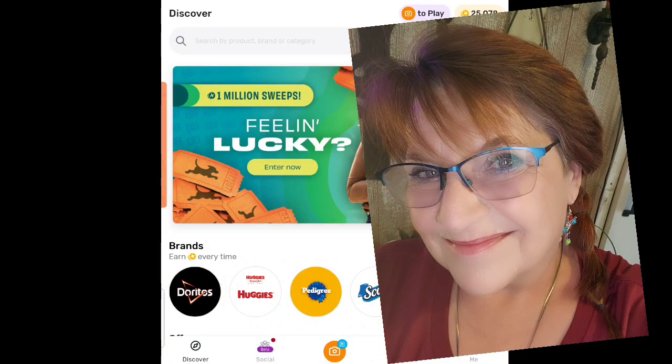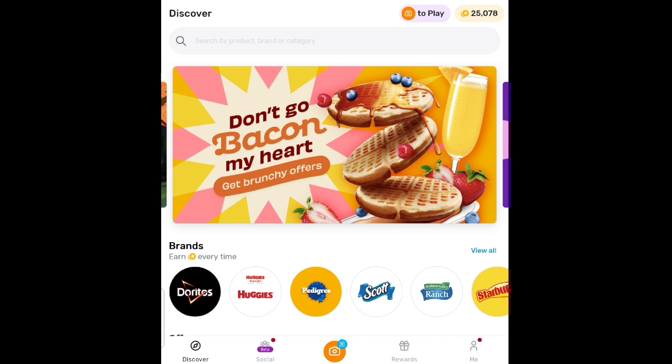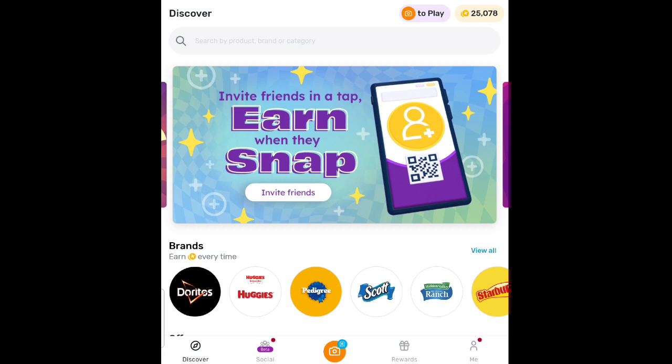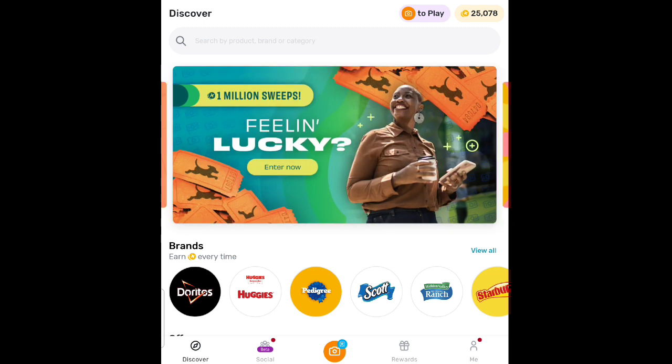Hello everybody and welcome back to Crazy Country Couponer. It's time to make some money with the deals we saved on this week. You want to know what things are going to make us money, so let's roll on in to the Fetch app. And if you're not one of our crazy friends, let me tell you what we're doing — we're going to check out Fetch and see what items are paying us to purchase them.